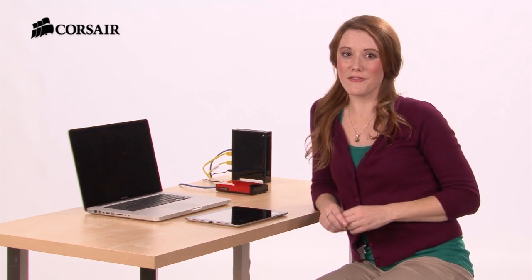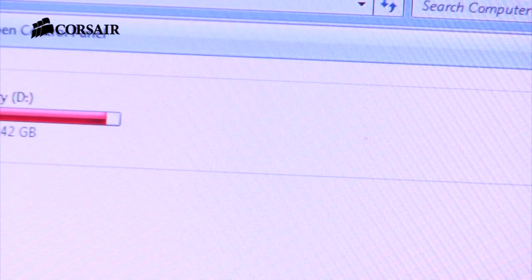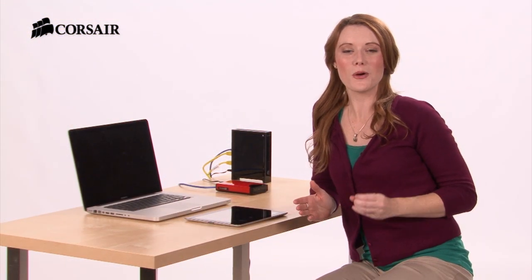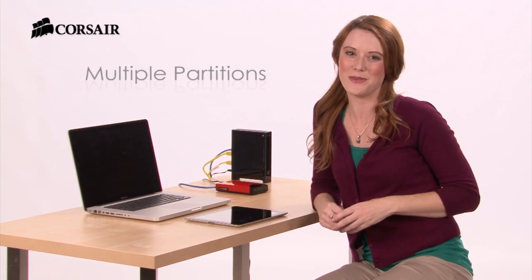With a capacity of up to one terabyte, Voyager Air has enough room to store it all, and when it's connected to a home network, you can access it from any computer in your house. It supports multiple partitions, so everybody in the family has a separate space to store their own media.